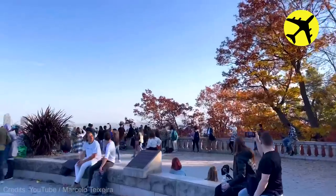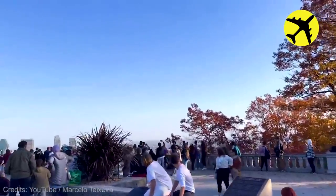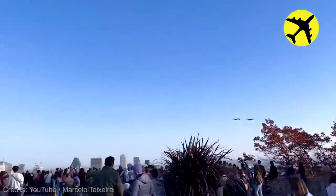A pair of CF-18s were flying over Memorial Stadium, Percival Molson, in Montreal.